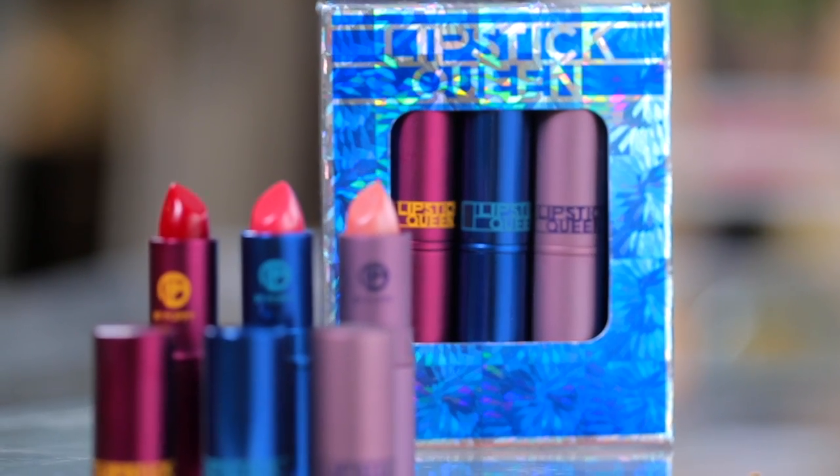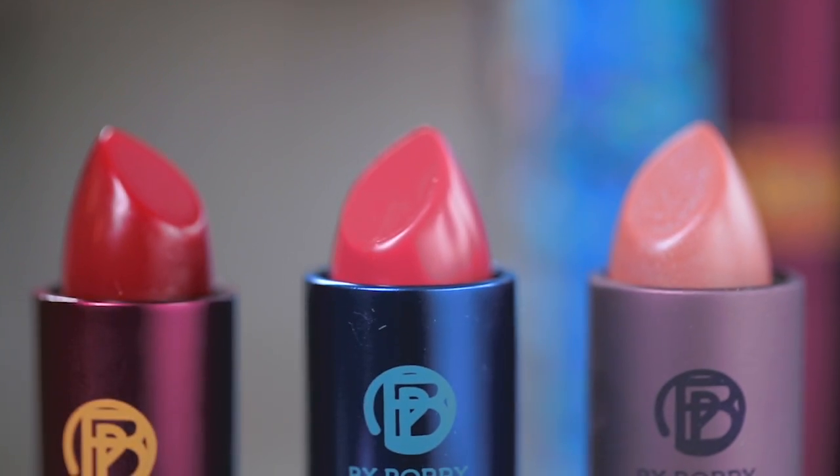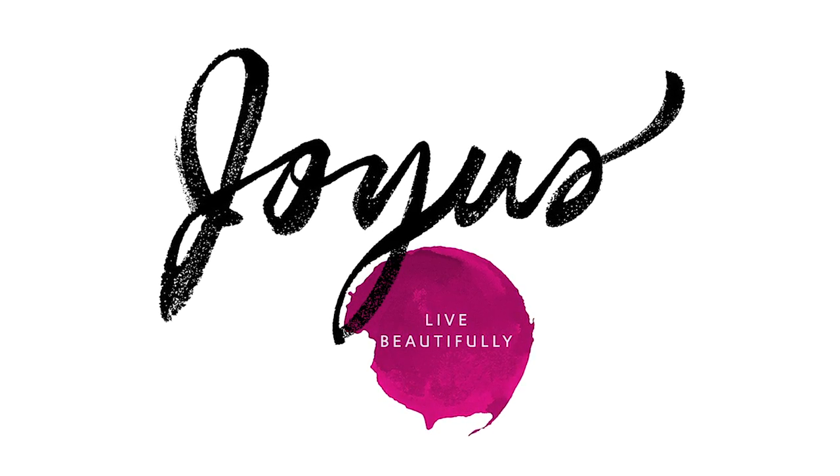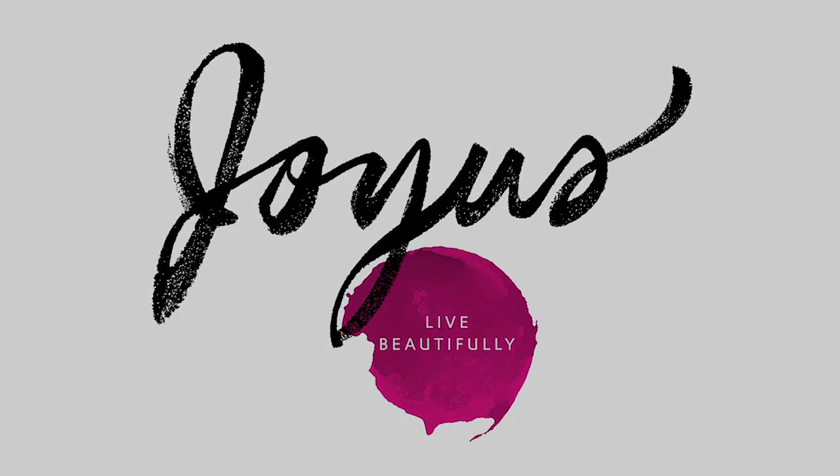I got the box and kept all three lipsticks for myself. But if you're a little more generous than I am, I really like the idea of keeping one for yourself and giving the other two as gifts or dropping them in someone's stocking. A great lipstick is sort of like the holy grail for a lot of women. Not only can I throw out the dozens and dozens of other lipsticks in my apartment and office, but putting these on just makes me feel instantly prettier. There's a reason they're best sellers — try them today and you'll find out why.